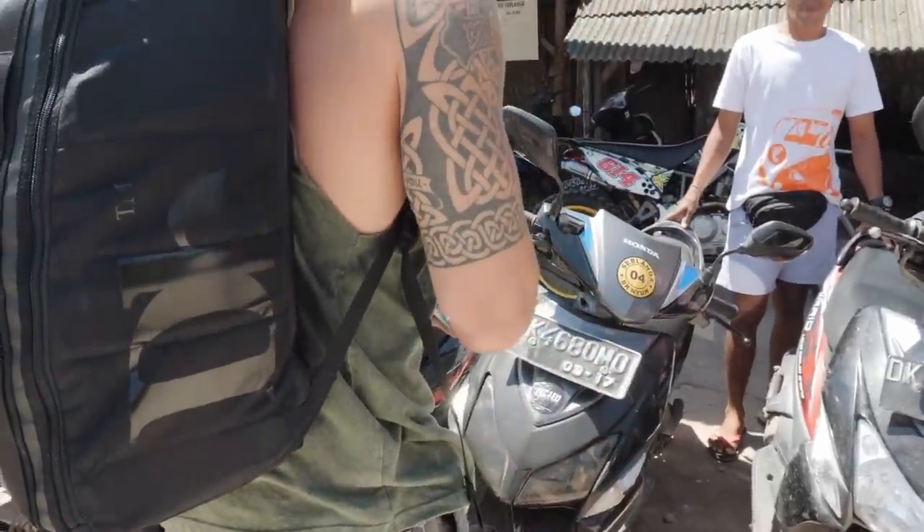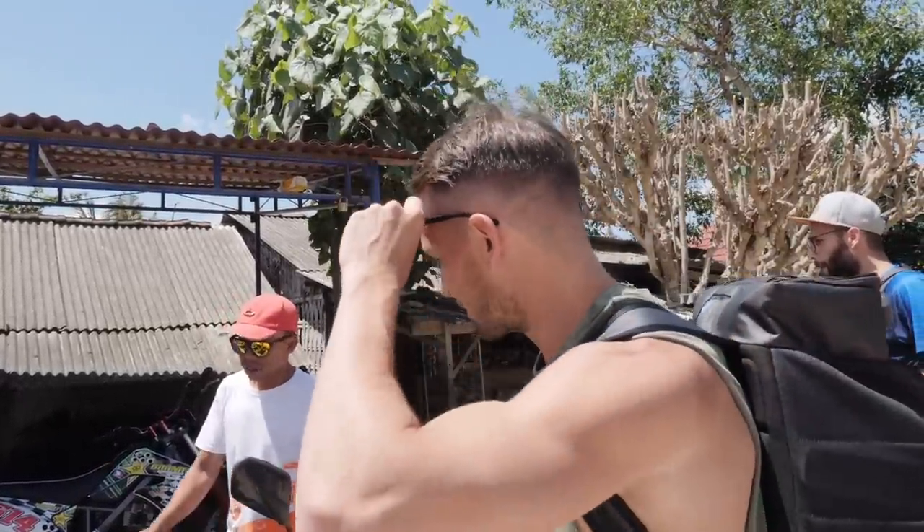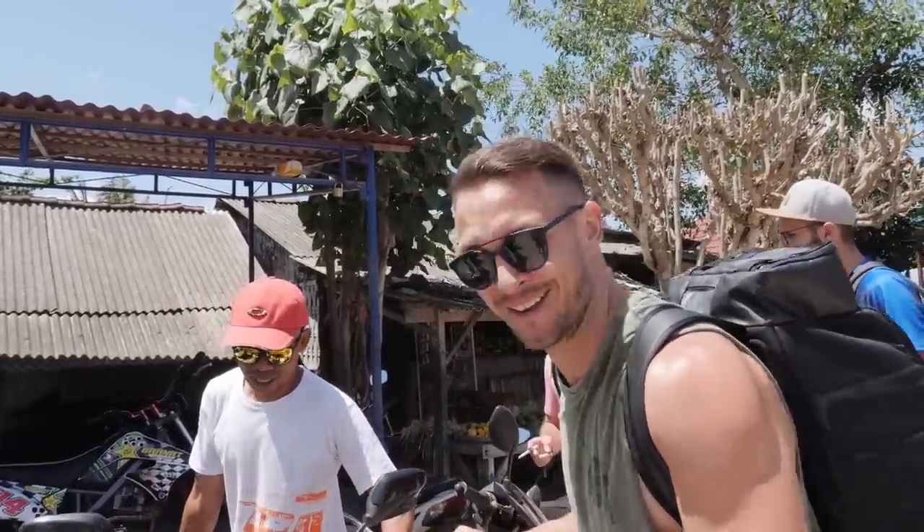We're going to try and rent some scooters now and then make our way to our accommodation. It's worth it so that we have the freedom to drive around the island. It's 75,000 per bike per day. We're only having two days in Penida and then we're going to Lembongan. It is more than you pay in Bali, but they've got you a bit isolated here at the port — you don't really have too many options.